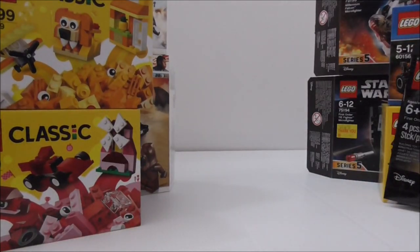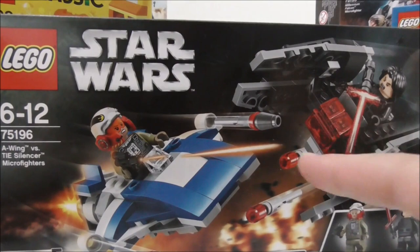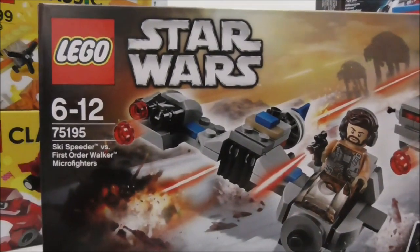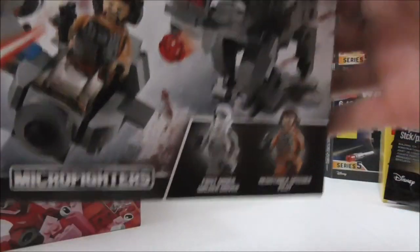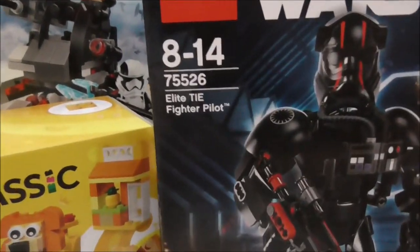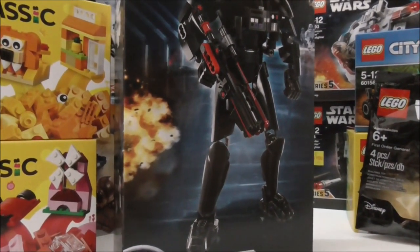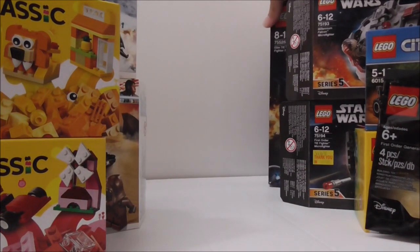I got two micro fighter packs: the A-Wing versus the TIE Silencer — which includes Kylo Ren — and the Ski Speeder versus the First Order Walker. I also got this buildable figure, which is the First Order Elite TIE Pilot — the cheapest buildable figure out of all The Last Jedi buildable figures.